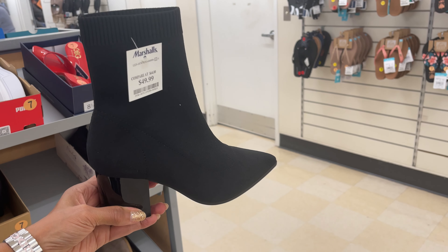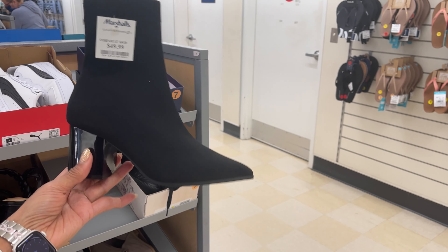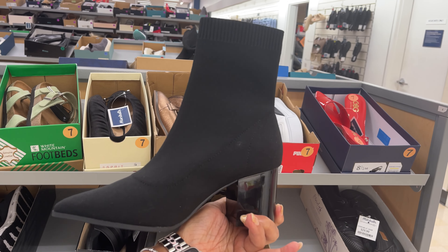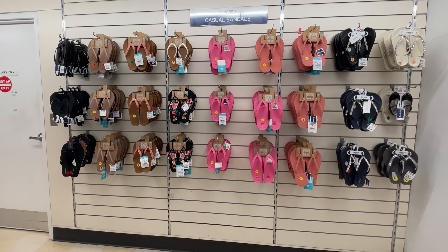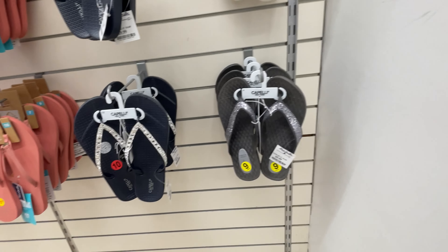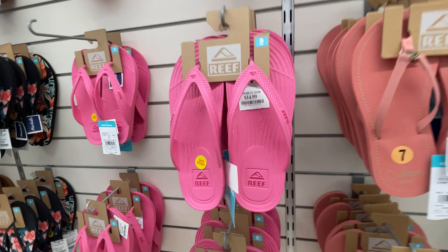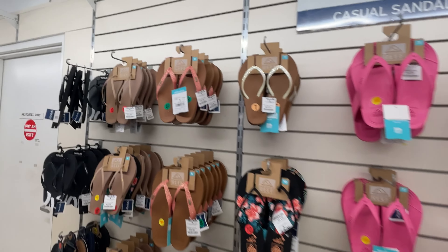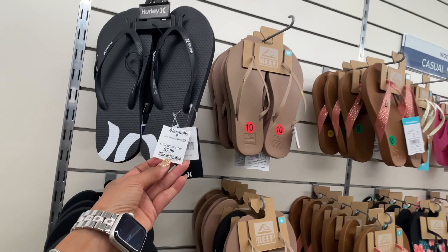So this is also Aldo boots for $50 and it's a stretchy material. If you're in a warm area or going on vacation, they have a lot of flip flops here. These are $10. I like the little rhinestones. $15. They even have Hurley, $8.